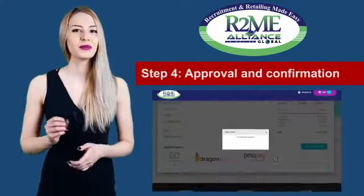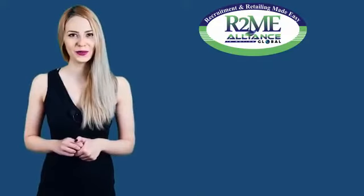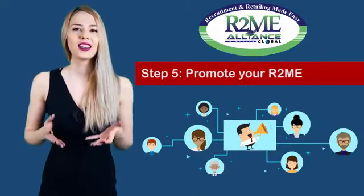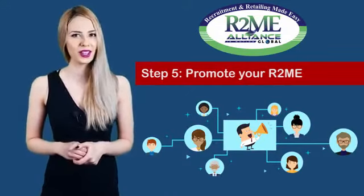Upon payment confirmation, the product will be shipped to the client while the points and retail profit will be credited to you. And if you promote your Retail Link well, your retail profit will surely increase while allowing the R2Me system to work for you. In the next video.